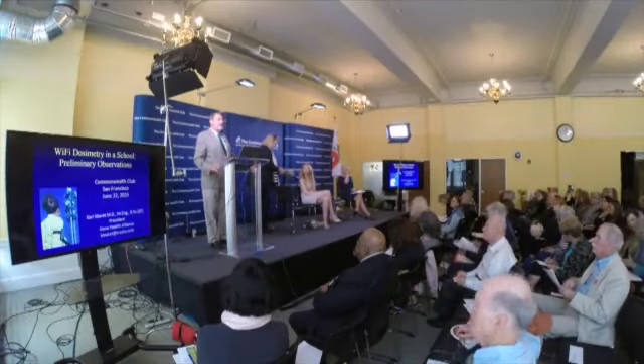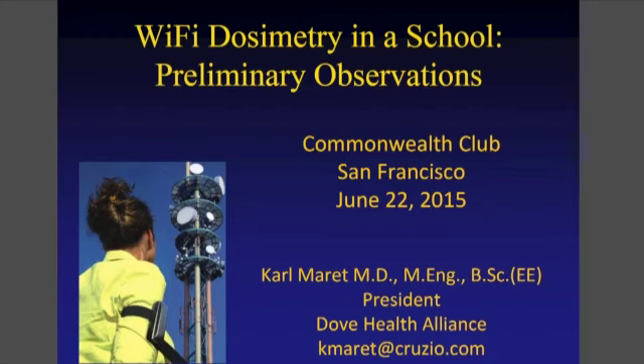Thank you very much for inviting me this morning for this brief talk on what we started to look at, which is how much exposure is the child getting. In this case, it's a preliminary examination of a hypersensitive — electromagnetically or electromagnetically hypersensitive — child.